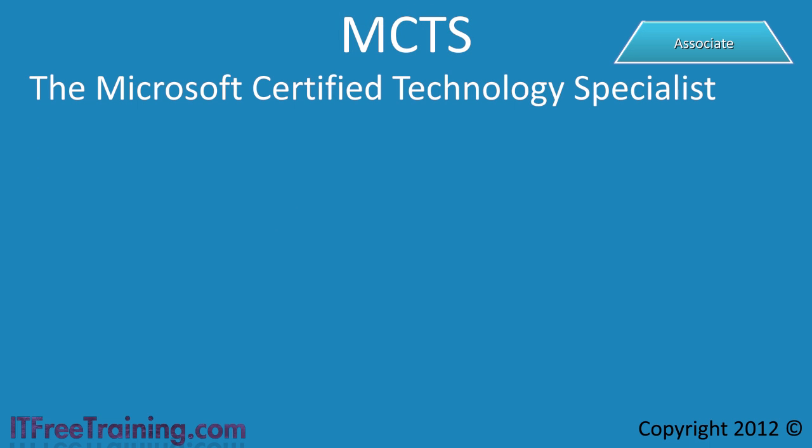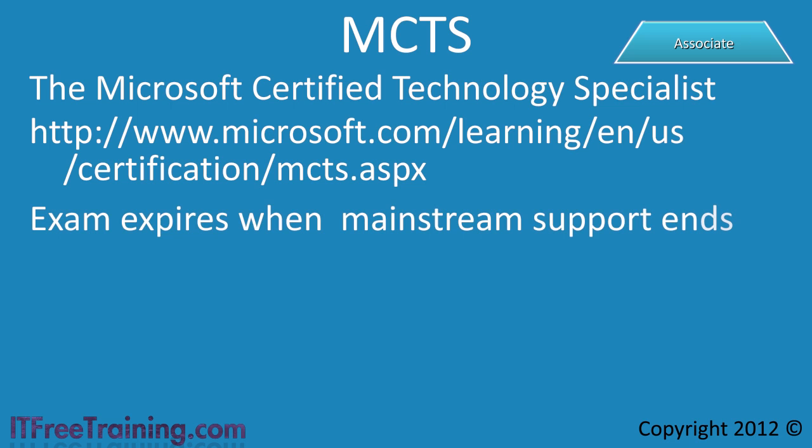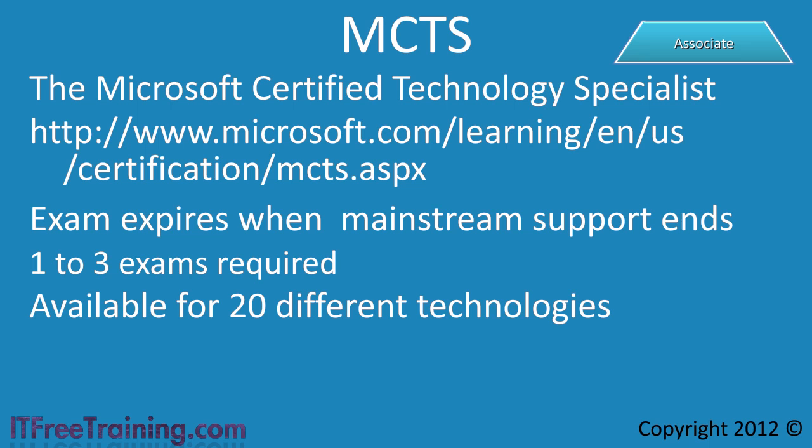The MCTS, or Microsoft Certified Technology Specialist, has historically been a starting point for many IT professionals. It is important before studying and eventually booking any exam to check the Microsoft website and see if any requirements have changed and the exam is still available. MCTS exams expire after mainstream support for that product ends, and some already have expiry dates — once the exam expires, it will no longer be available. Depending on the MCTS requirements, you may need to sit for 1 to 3 exams, covering one type of technology. Currently there are 20 different technologies for which you can get an MCTS, and Microsoft has stated that no new MCTS certifications will be released.